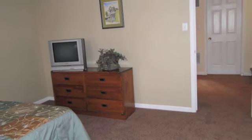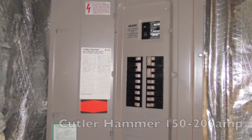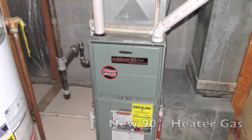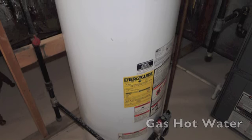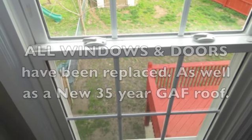We're heading into the utility room area. There is a 150 or 200 amp Cutler-Hammer panel. It's a new 90% gas heater and has gas hot water. All the windows have been replaced as well as a brand new 35-year GAF roof.